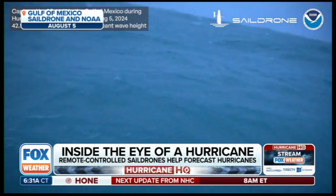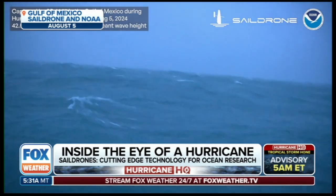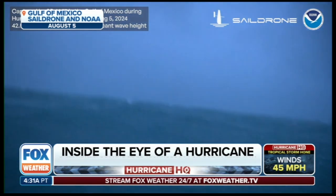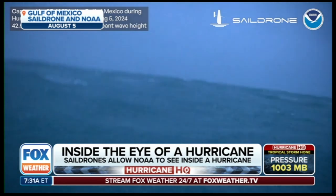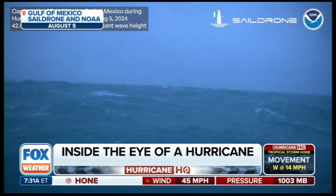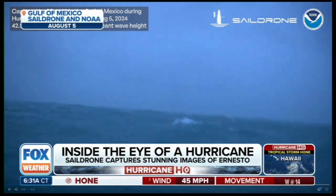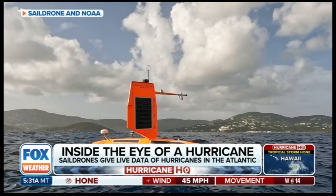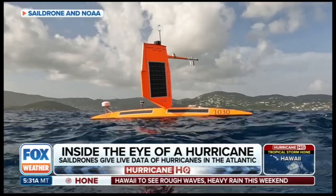Why do these storms intensify, and what is the physics behind that? We've never really been able to study that before — we're pretty good on tracking a storm, but we're still learning what causes intensification. The better we get at that, the more warning we can give to citizens along our coast. Especially now, rapid intensification has become such a big part of hurricanes, and computer models struggle with it because we don't know what's going on inside out in the open water.